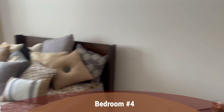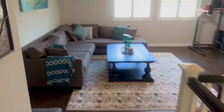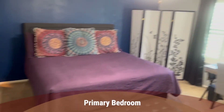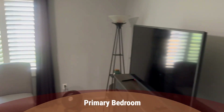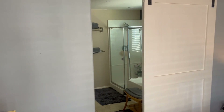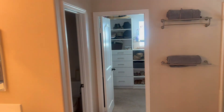And bedroom number four. And then we travel all the way to the primary — nice, spacious room. We have the barn door that leads us into the primary bath, which is amazing.